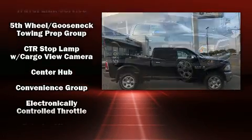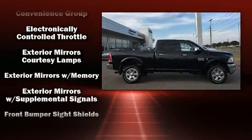Heated and ventilated seats, rain-sensing wipers, a trailer hitch, and seat memory.